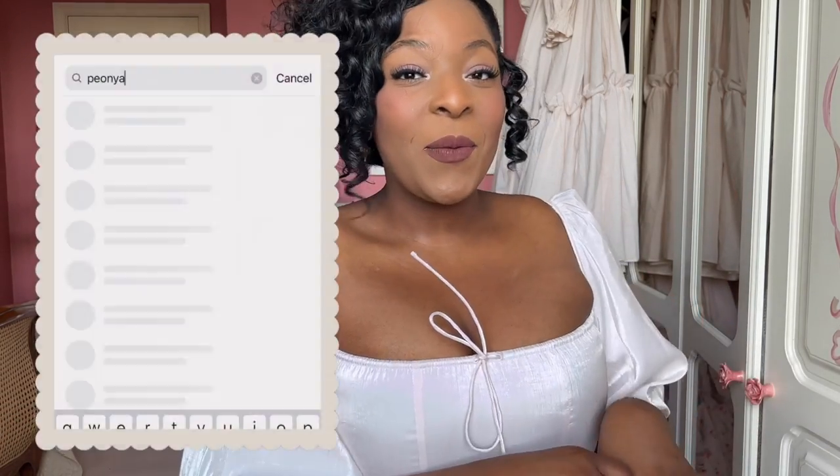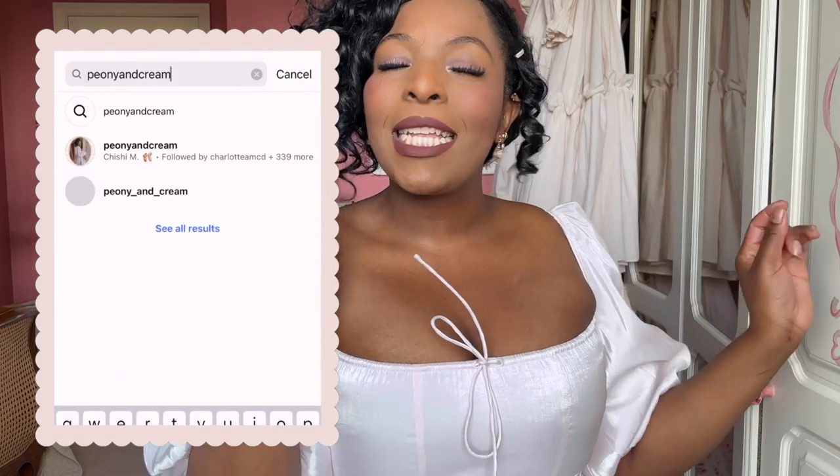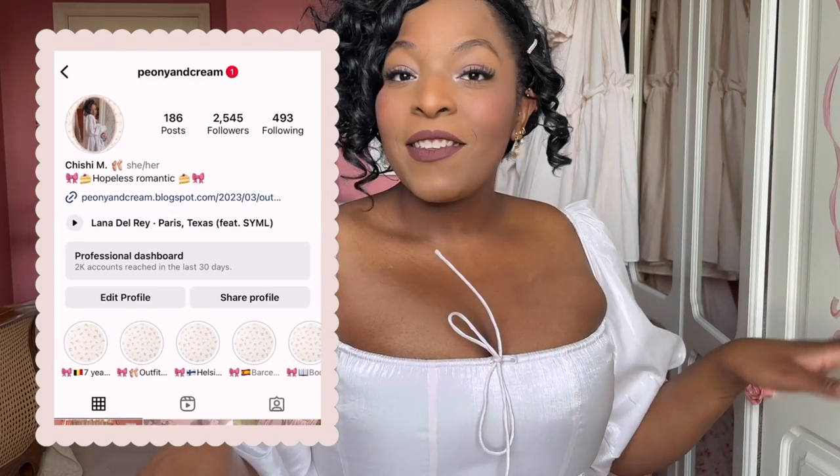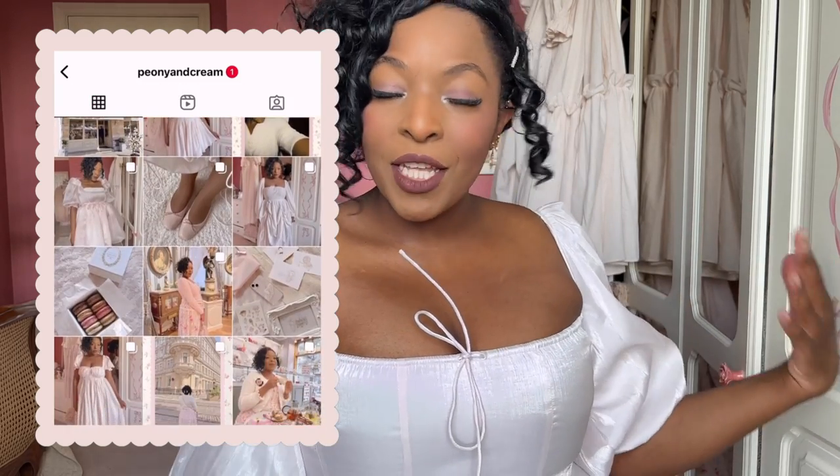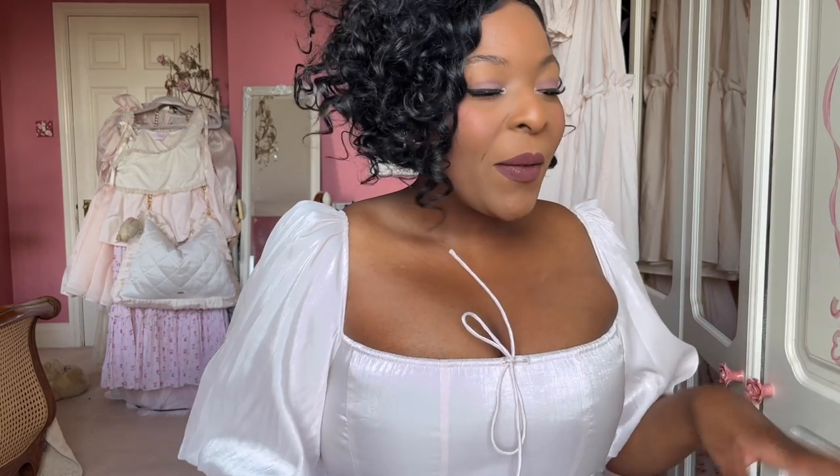So that is it for this video — I really hope you enjoyed. If you did, please let me know by liking and subscribing. In the meantime, between my videos, you can catch up with me on Instagram, which is at peonyandcream, on my Twitter which is the same handle, and on my Tumblr — peonyandcream.tumblr.com — which I always forget to mention but I've been active on there since 2011. I will see you in the next video. Thanks so much for watching. Bye!